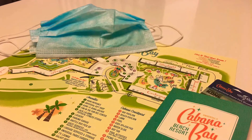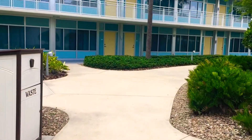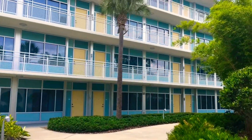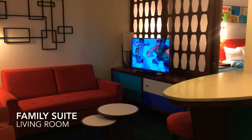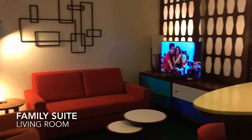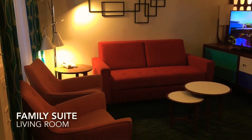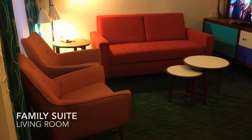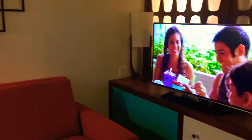With standard rooms starting from $116 a night and a family suite starting from $160 a night, the Cabana Bay Beach Resort is very budget-friendly for your trip. The family suite comes equipped with 430 square feet of living area. It is your best bet at Universal. It features a large room separated by a sliding partition for full privacy.